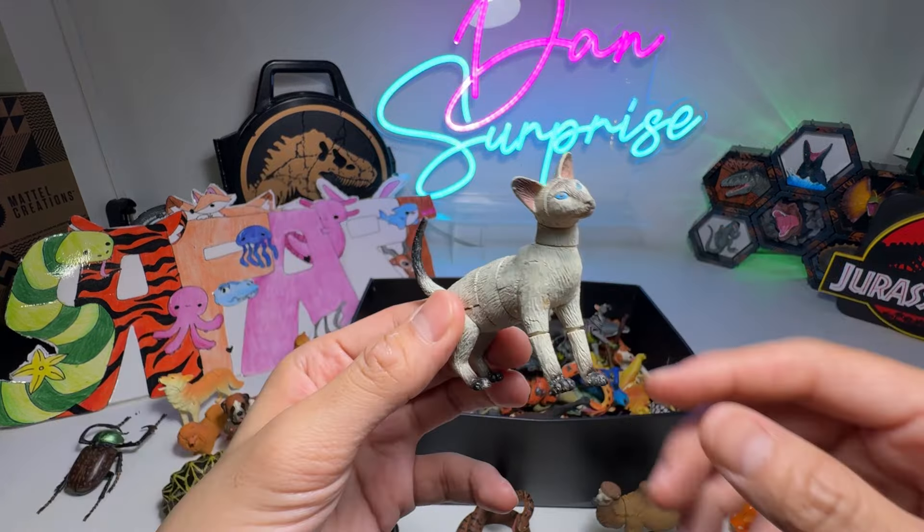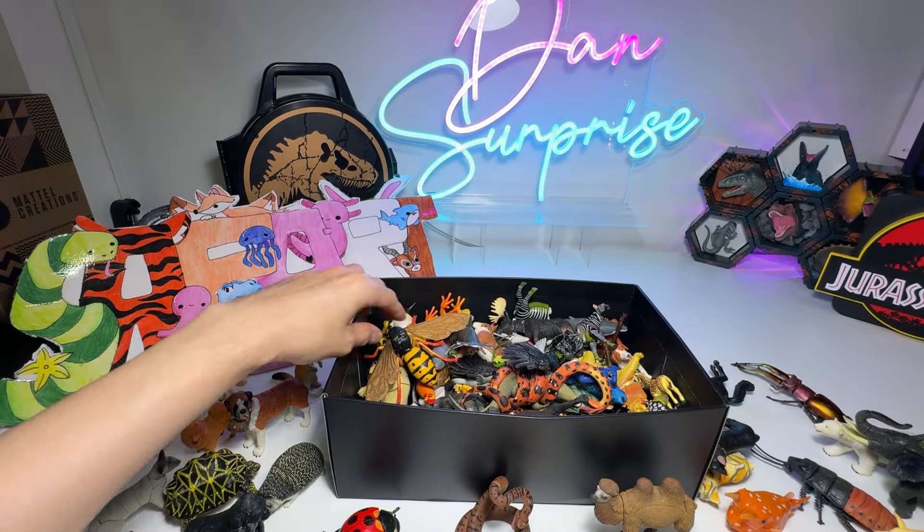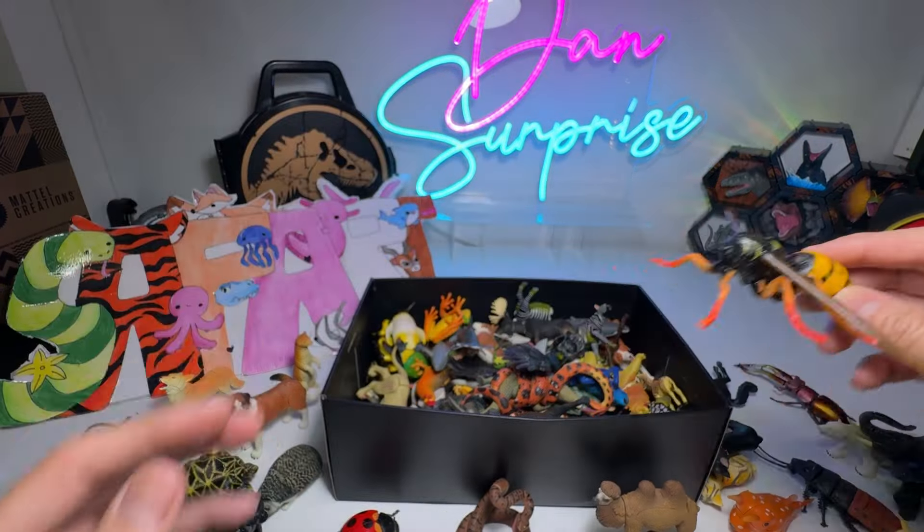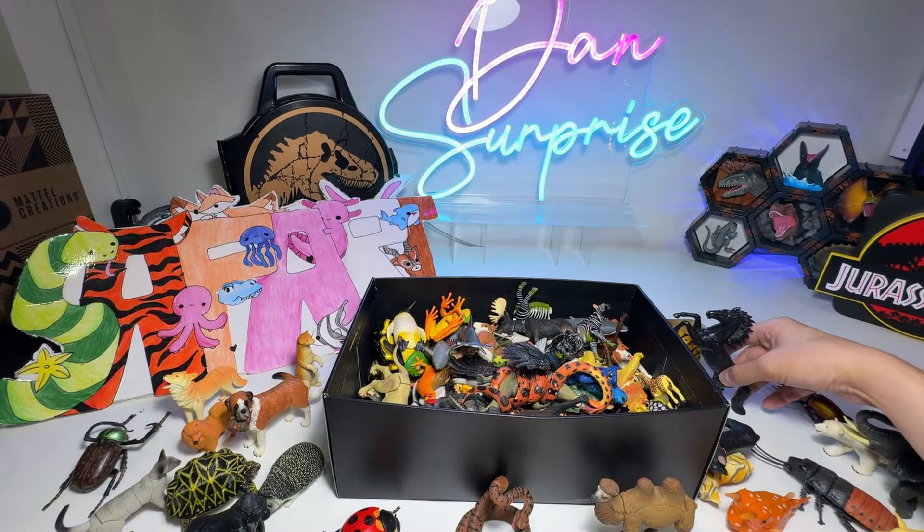This is a Persian Cat, a beautiful one. We have a Wasp, but the head is actually missing, so we need to find it later on. That's for sure.